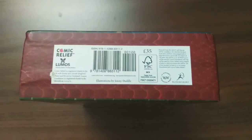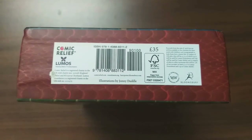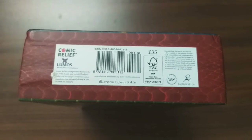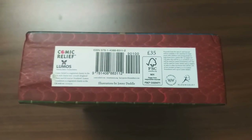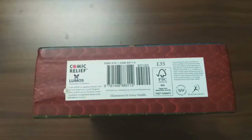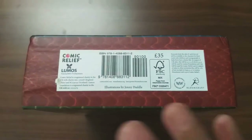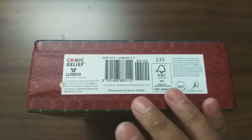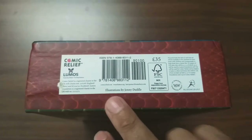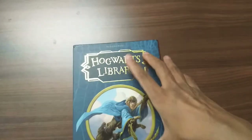This box costs around 35 pounds. I got it for around 900 rupees with an MRP of 1200, so we're about 200 rupees off. This box was released for Comic Relief by Lumos, so all the money earned by this box set goes to Comic Relief. The illustrations and designs for all the books were done by Johnny Duddle.